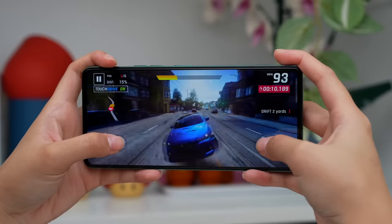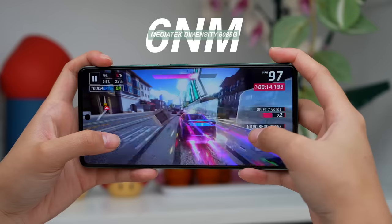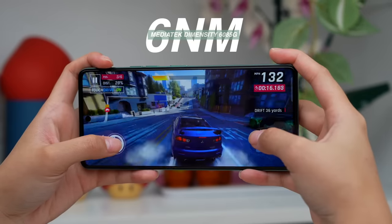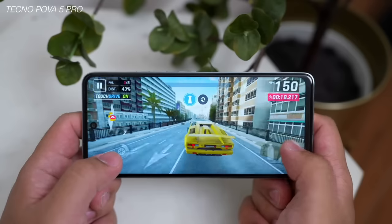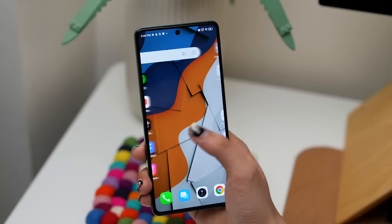Now, in terms of its chipset — yun pa din. The same gaming chipset that we saw from the Tecno POVA 5 Pro. It's powered by the MediaTek Dimensity 6080 5G, which is based on a 6 nanometer processor. But yung device na nireview ko ngayon has a 12GB of RAM and 256GB of storage configuration, which, kung i-compare natin from last year na nireview kong device, 8GB of RAM lang yun.